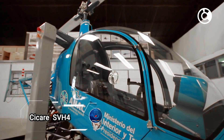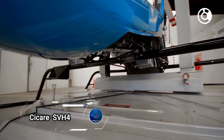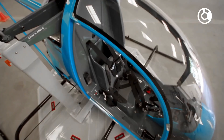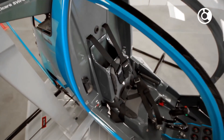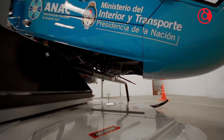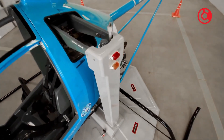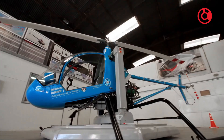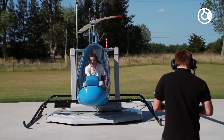Welcome to the future of helicopter training with the Sikorsky SVH-4. This groundbreaking innovation is set to revolutionize the way aspiring pilots learn to fly. With its unique movable ground platform, the SVH-4 allows for hands-free operation of all flight controls, empowering students to master hovering and hover taxiing just three feet above the ground.